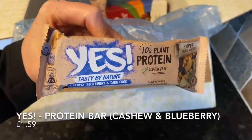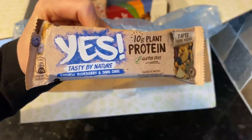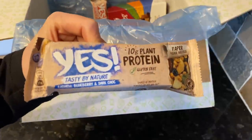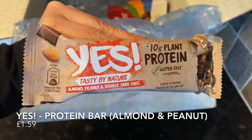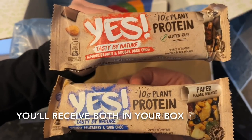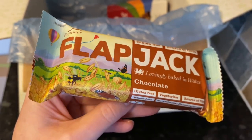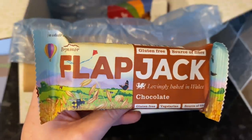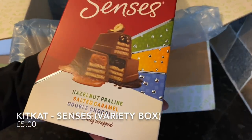The next couple of things were YES bars. We see these quite a lot in the boxes and they are healthy snacks we genuinely enjoy — just so tasty. A couple of years ago I'd have said no way, but these boxes have introduced me to so many things like this, and they're surprisingly nice — give them a go. Then there was a flapjack from Brinmore, a Welsh company we see quite a lot. Their flapjacks are full of good stuff and again surprisingly tasty.